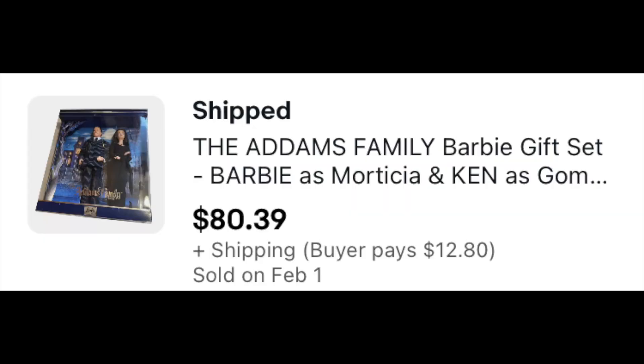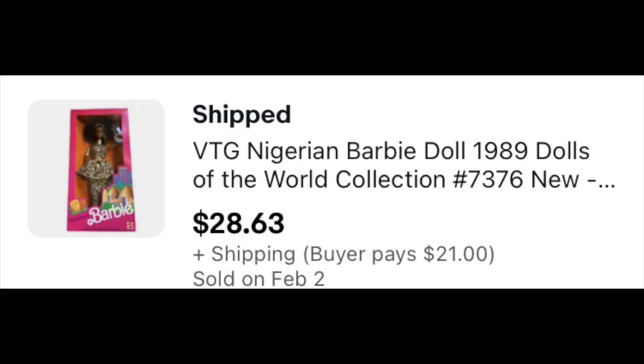Also, the Addams Family Barbies that were sitting behind me in the last video — they're not here anymore because they're on the road. Addams Family is headed somewhere in California — that one sold for $80.39 plus shipping. Then we've got the Nigerian Barbie from the Barbies of the World collection, going to the UK for $28.63 plus shipping.